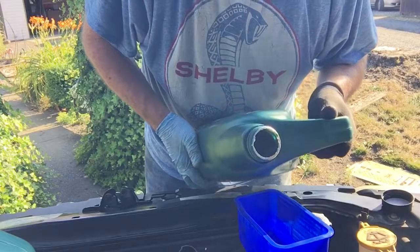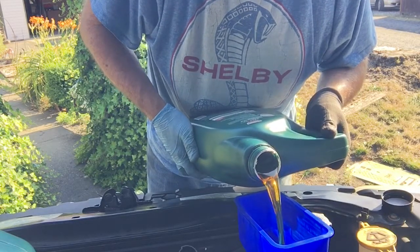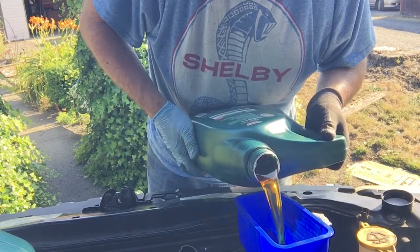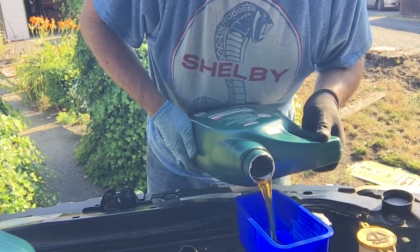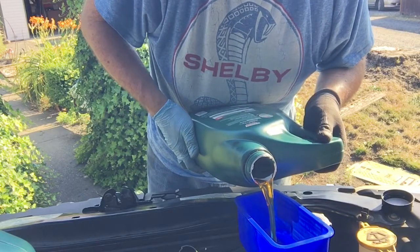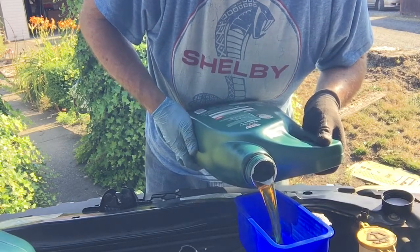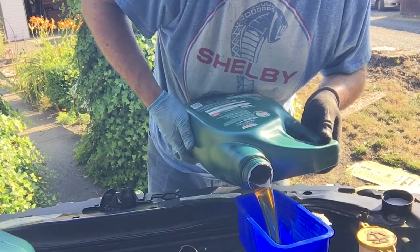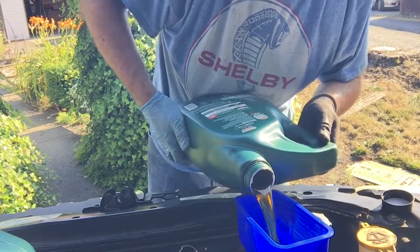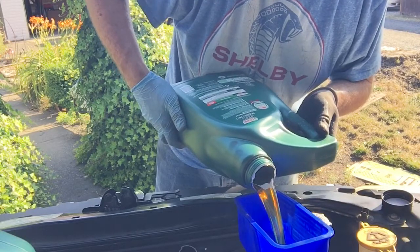Number eight: stop the glug-glug-glug. Pour your oil and antifreeze like this — hold the bottle sideways so all the air stays level and you don't get bubbles. You know the gurgling sound when you try to pour and it gets all over the place? If you hold it sideways, that doesn't happen — it flows in there without a gurgle.